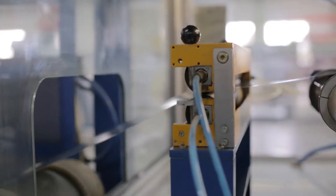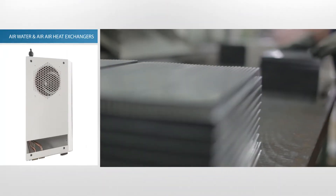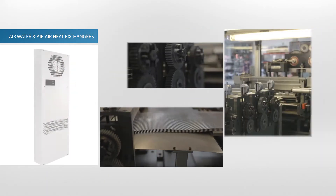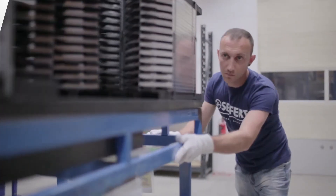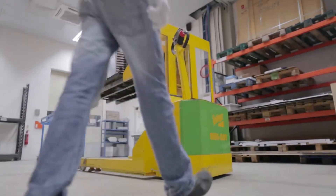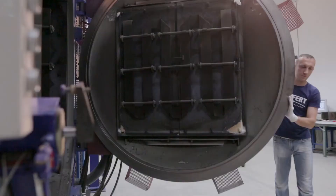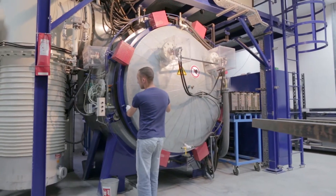With more than 15 years experience in the development and production of heat exchangers, we manufacture a complete range of air, water and air-to-air heat exchangers. With our vacuum brazing furnace, we are capable of handling large parts up to 300 kilograms. The six zone controlled heating elements simultaneously allow accurate brazing of small and light plates.